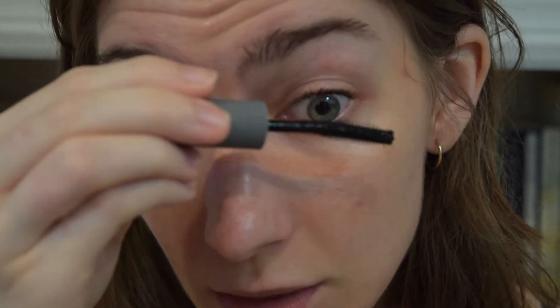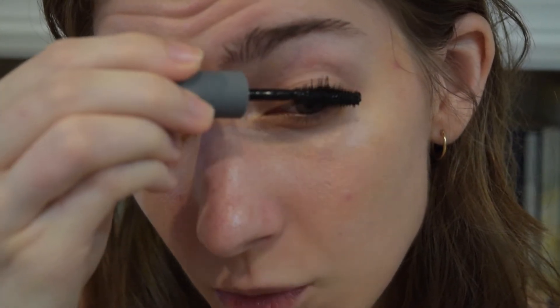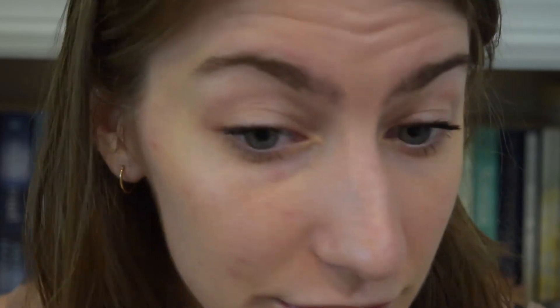And for nine dollars — I kind of like how short the wand is, actually. Makes it way easier to get right in there, and it won't get on your nose. I'm loving this. Should I try more from this brand? Leave a comment below if you want me to try more. And I like that you can keep going over and over without clumping. This side got a little messy up top.